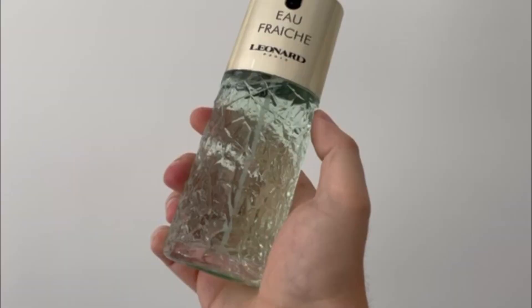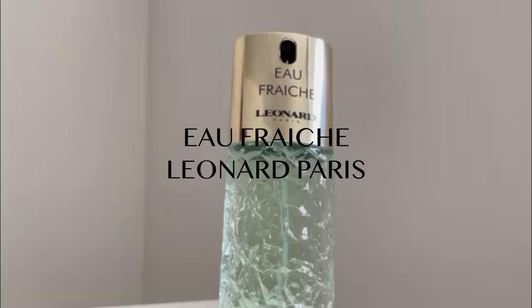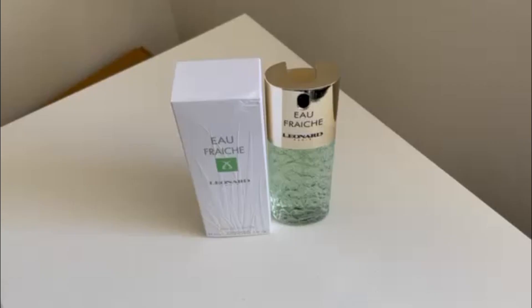It's a fun one. I like it. Another one that isn't necessarily a unicorn — not one that a lot of people are discussing. You could pick it up for not too much, either as a splash or a spray. Keep in mind that earlier this summer I did a video on another Leonard fragrance — it's fresh and a great one as well, so tune into that one.